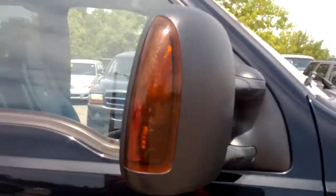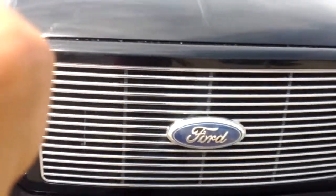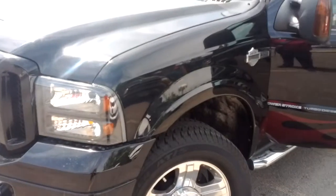You do have your extended mirrors for easier visibility, with turn signals on them as well. Take a look underneath the hood — up front you have your massive V8 Power Stroke turbo diesel, which is going to give you plenty of horsepower and tow anything you were looking for.